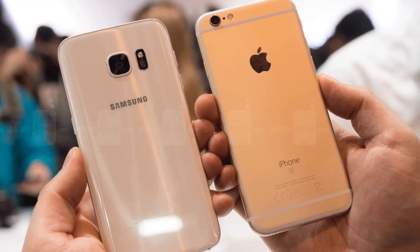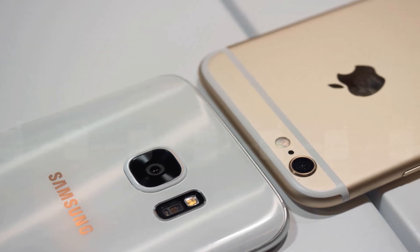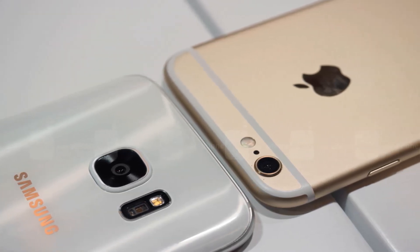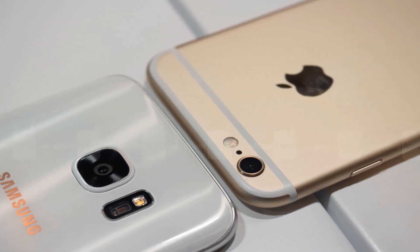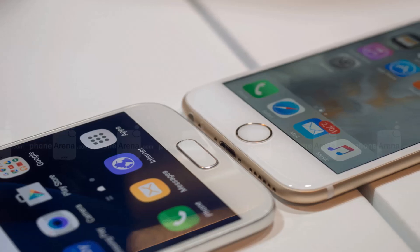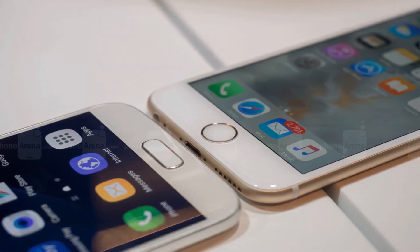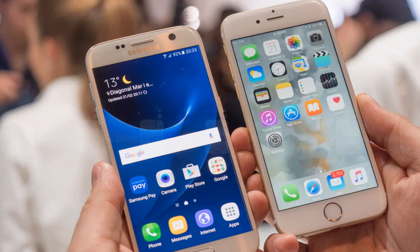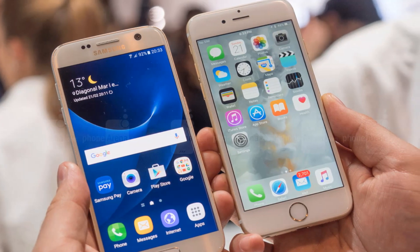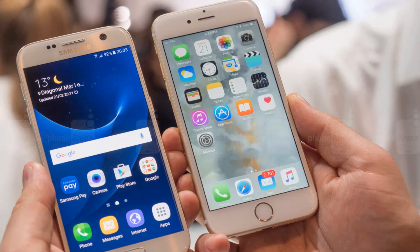There are 32GB of storage inside the Galaxy S7, and if you need extra gigs, you may throw in a microSD card of up to 200GB. The iPhone 6S does not support expandable storage, but it comes with 16, 64, or 128GB on board. The advantage of the Galaxy S7's approach is that microSD cards are inexpensive per gigabyte.